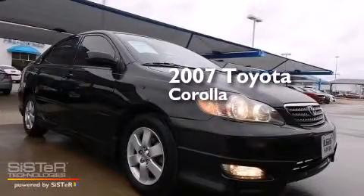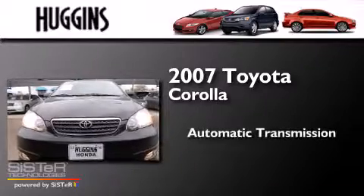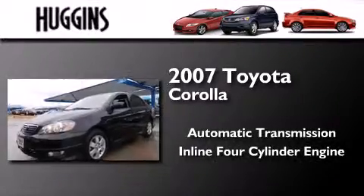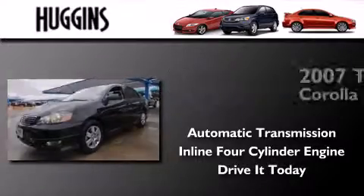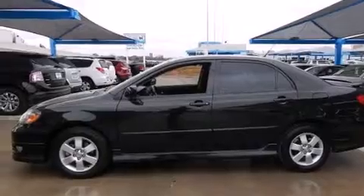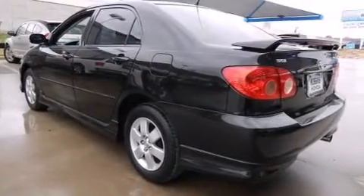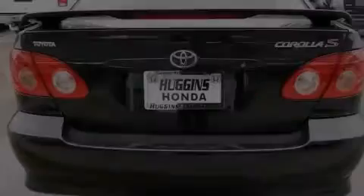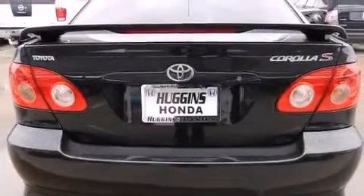This is a 2007 Toyota Corolla. This four-door sedan has an automatic transmission and an inline four-cylinder engine. All of the following features are included: air conditioning, cruise control, full-power accessories, dual airbags, a rear spoiler, and alloy wheels.